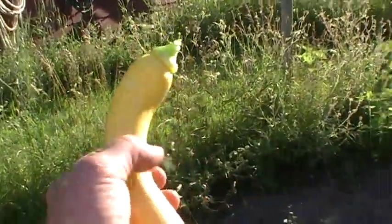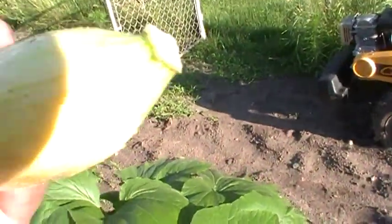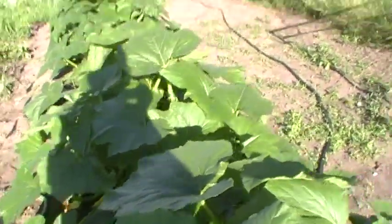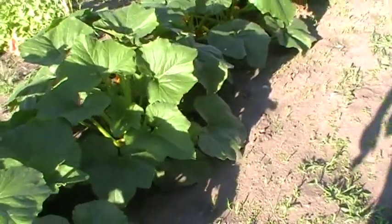There you go. Doesn't it have green on them? It does. There's the green — can you see it? The sun's awful bright here. There you go. Those are them, and they're really going to town. I'll munch on this tonight.